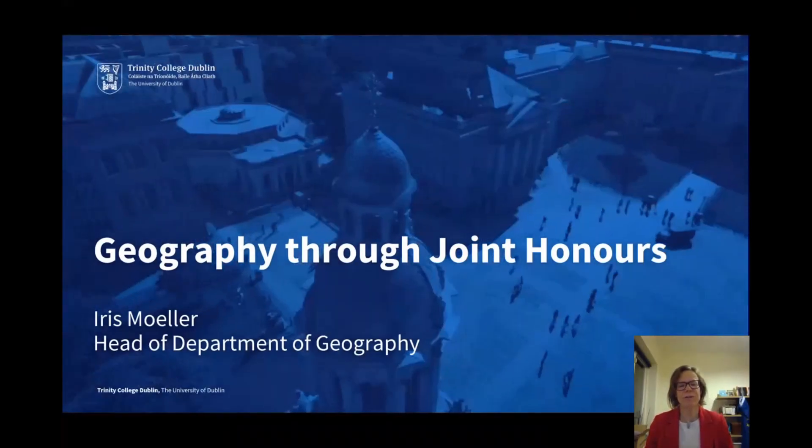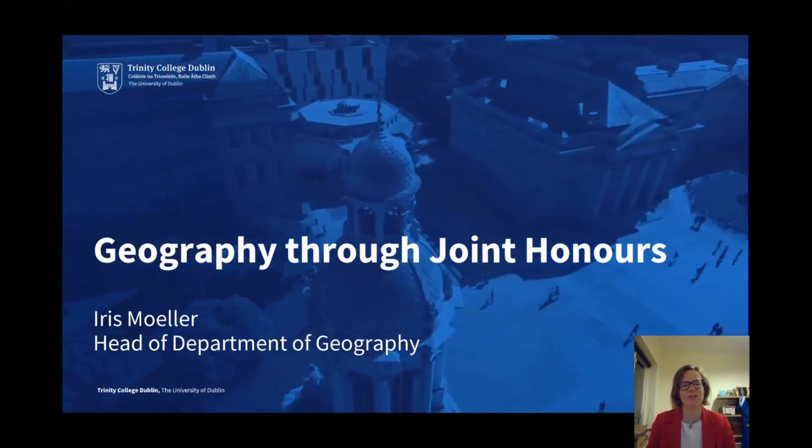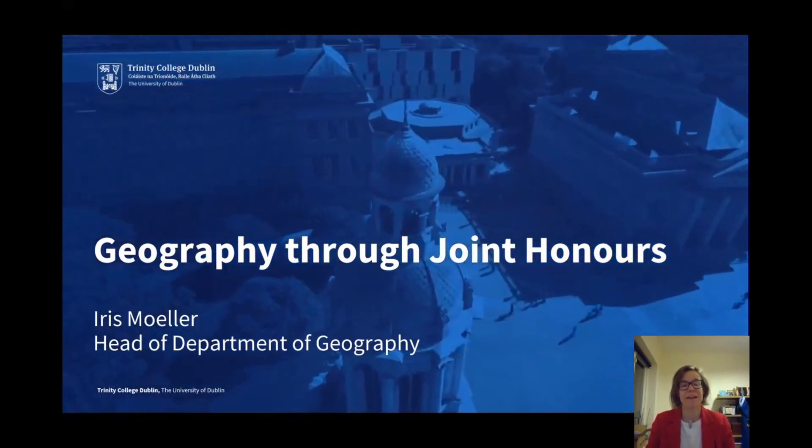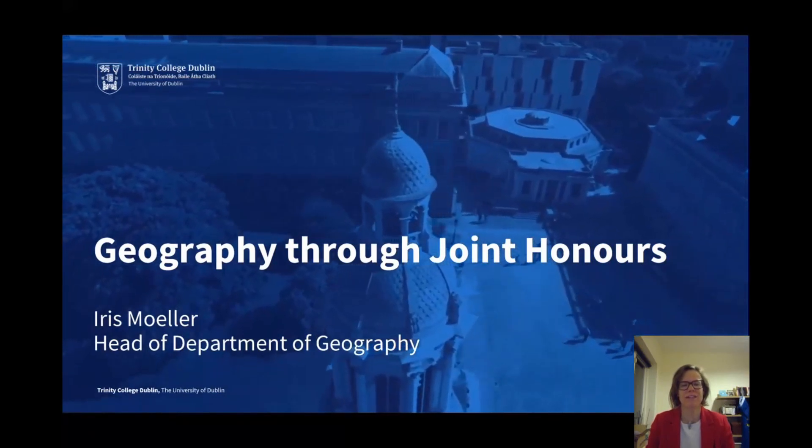Hello and welcome to this short presentation on Geography through the Joint Honours Route at Trinity College Dublin. My name is Iris Muller and I'm Professor of Geography and Head of Department of Geography at Trinity College.